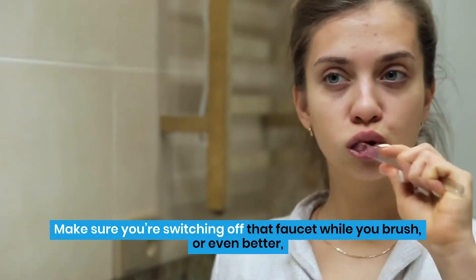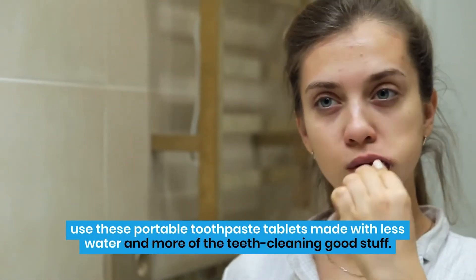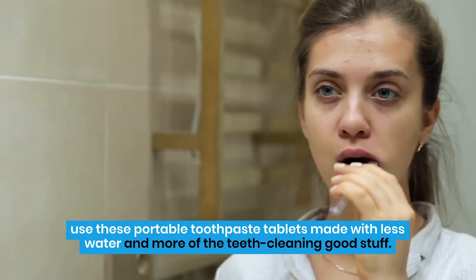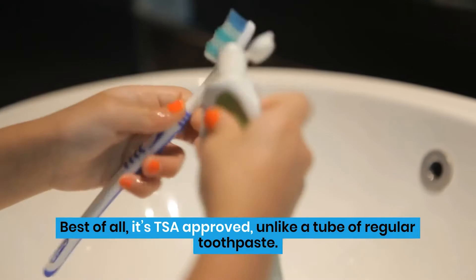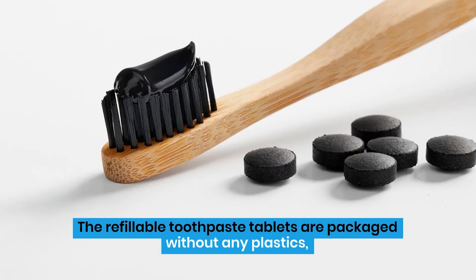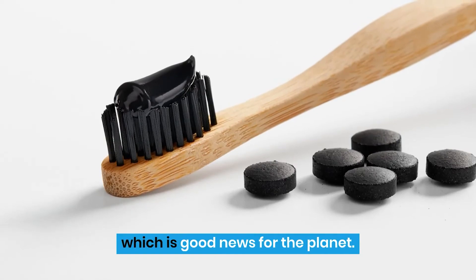Make sure you're switching off that faucet while you brush, or even better, use these portable toothpaste tablets made with less water and more of the teeth-cleaning good stuff. Best of all, it's TSA-approved, unlike a tube of regular toothpaste. The refillable toothpaste tablets are packaged without any plastics, which is good news for the planet.